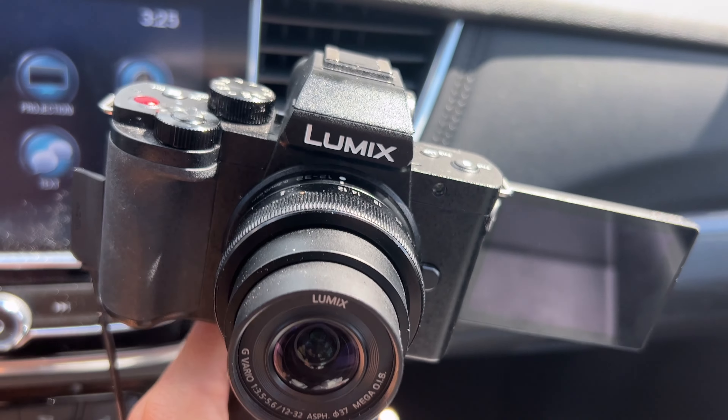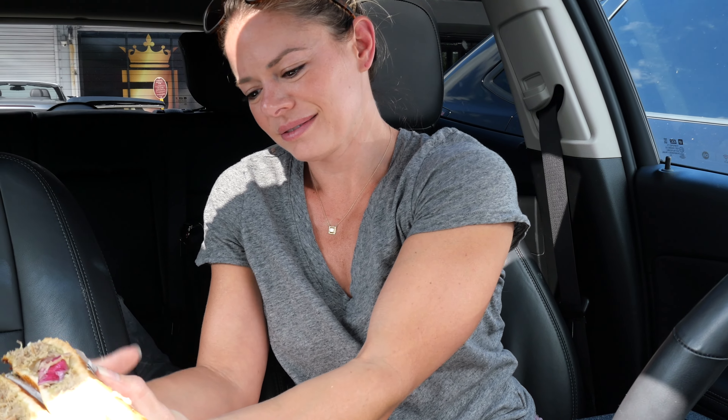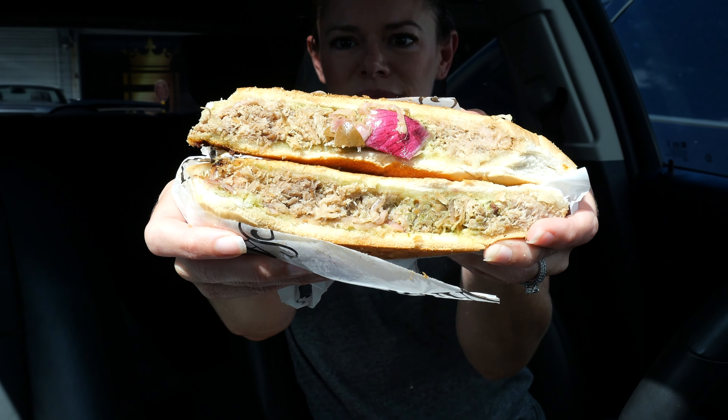I'm going to show you the inside of this one. My camera just shut off because the sun was beating down on it through the windshield, so now this is what I'm doing. I blew on it and that actually worked really, really well. Let's see how long it takes for the camera to heat up again — before it overheats again.